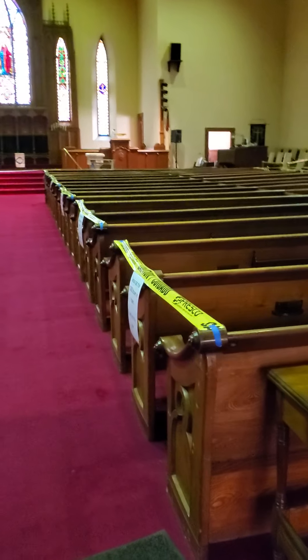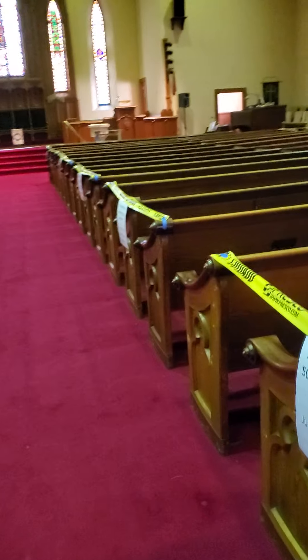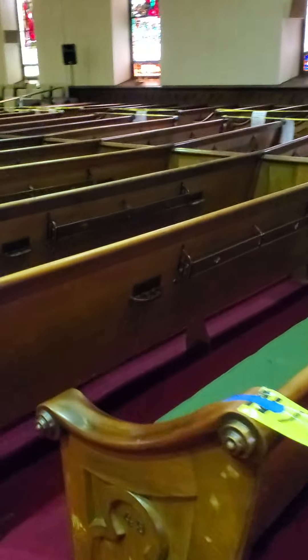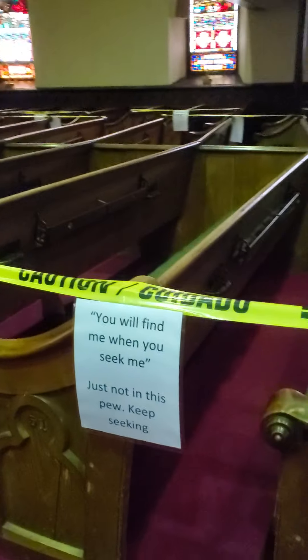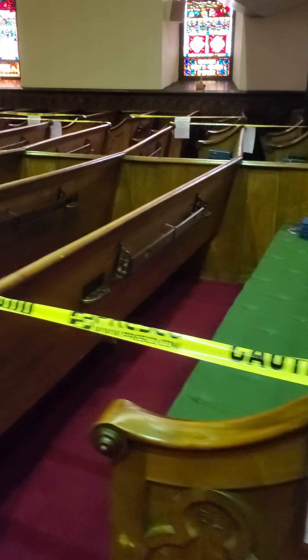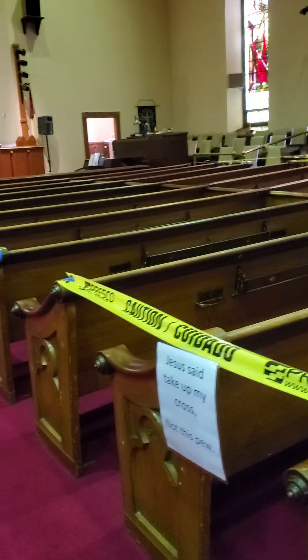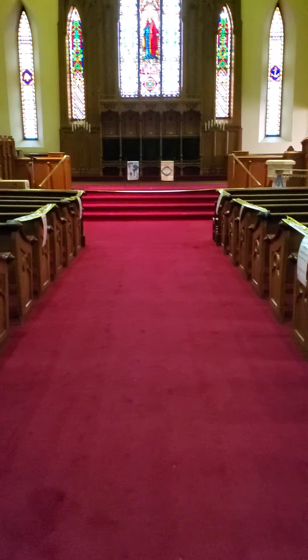You leave your offering and the pews are taped off — two pews off, one on. We have these wonderful little notes for you. The sanctuary has all been cleaned and disinfected.